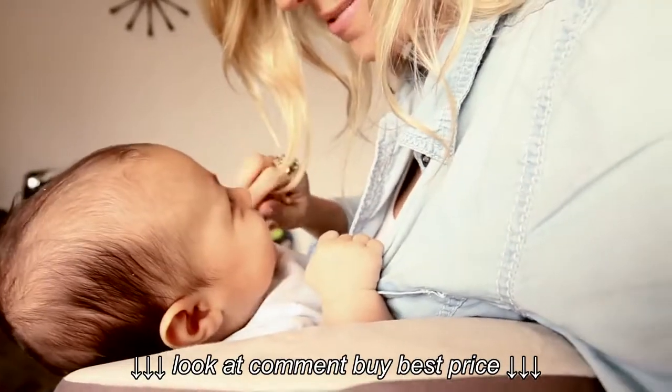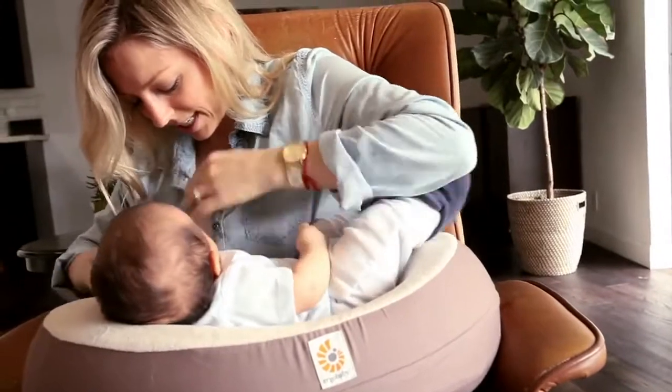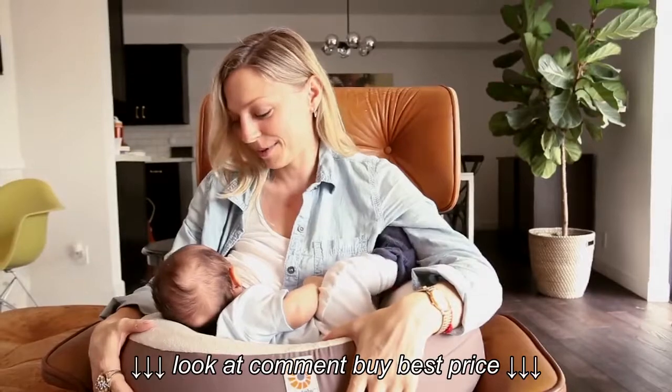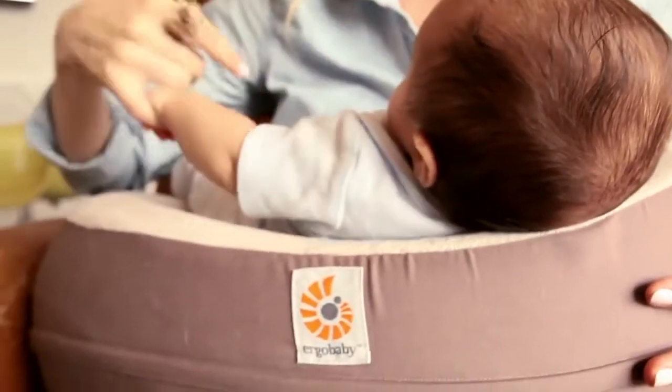The Ergo Baby Nursing Pillow allows George to just kind of sit nicely snug between me and the pillow and have his head propped just where I need it at the right level. He just seems super happy and cozy and I'm super relaxed. My hands are free, which is awesome.